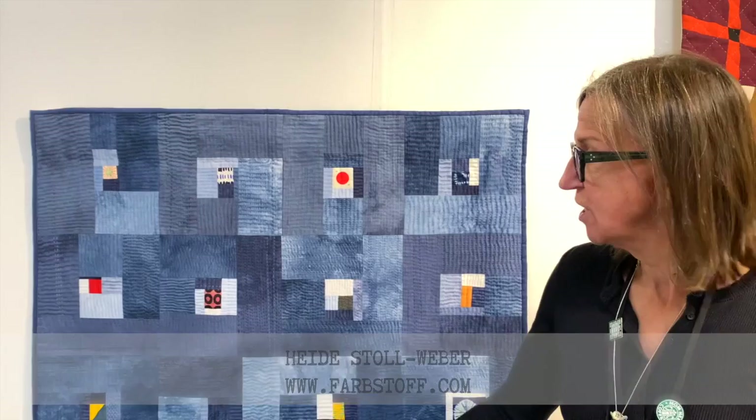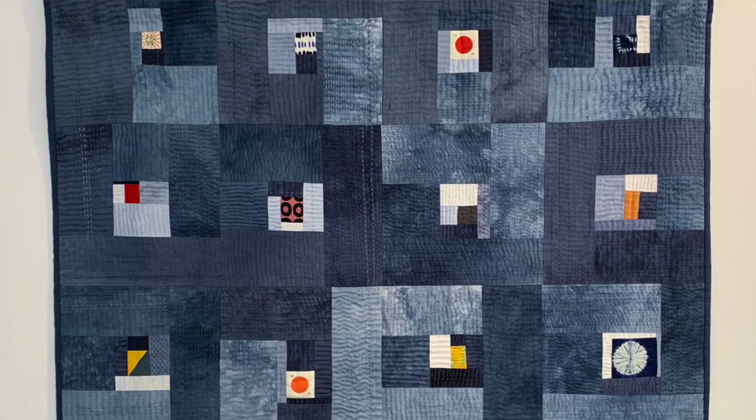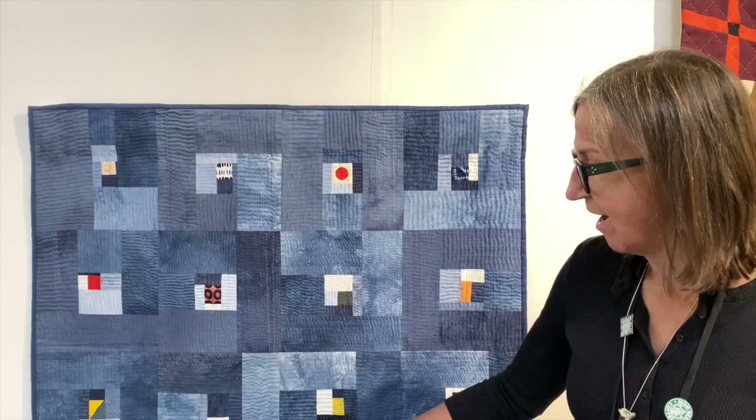Even though I work in linen, this particular piece is sateen — it was hand-dyed by Heidi Stools Weber. I put it together with individual little pieces that I really wanted to keep, and I added the white; all the rest came from one piece of cloth. It took me a long while to actually get around to cutting it and putting it together, but it took me a good three years to quilt because it's all quilted in silk.